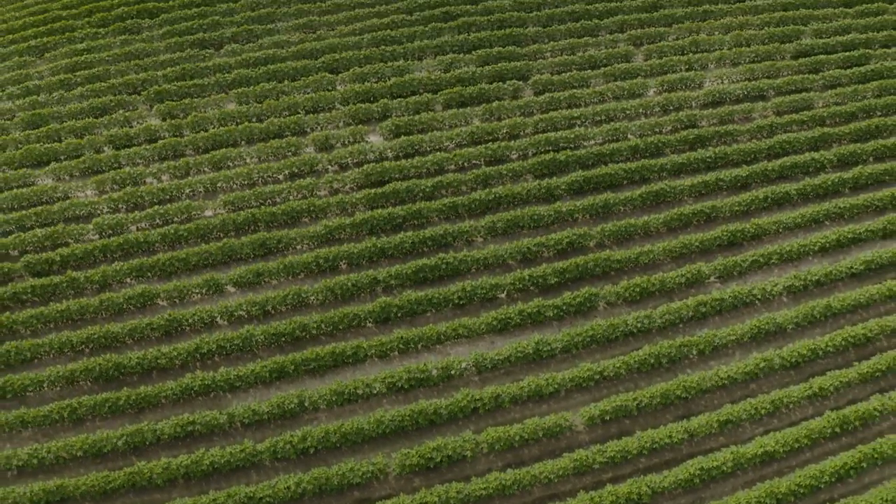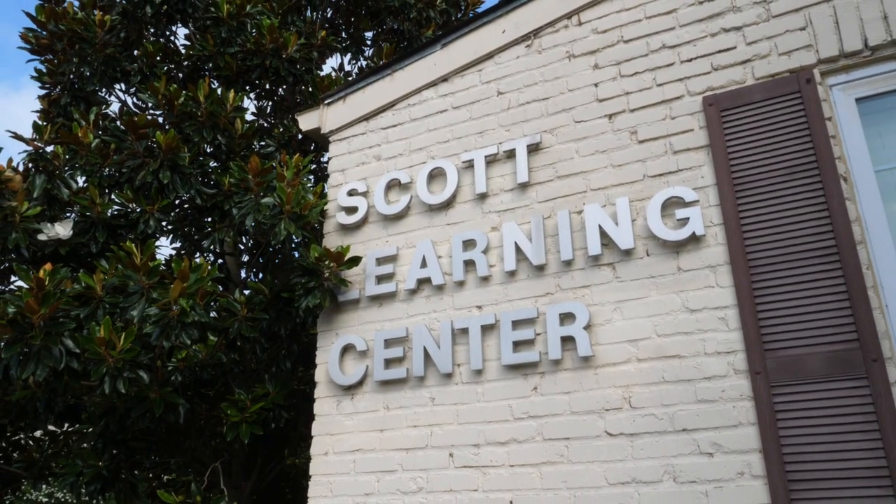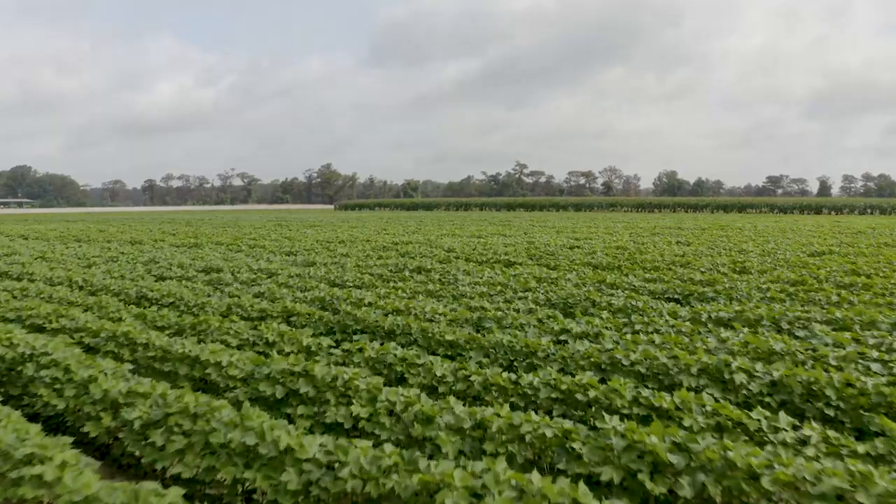If you hear something that provokes an interesting question about your farming operation, ask us and we will probably try to represent that in our research program at some point through the year if it's not already here. My role here at the Learning Center is to collect input from growers and design a research program that we put in the field. We have 450 acres of plot work here at Scott.